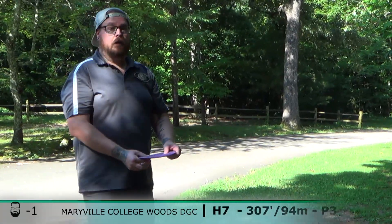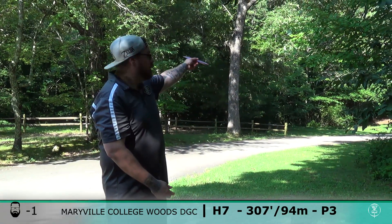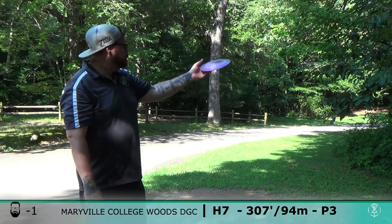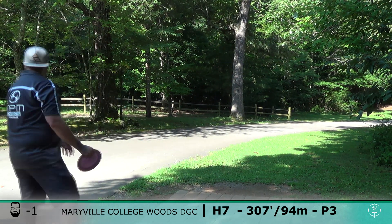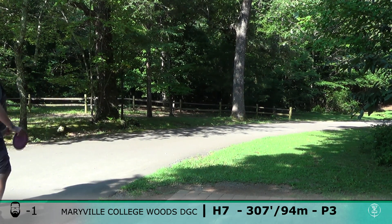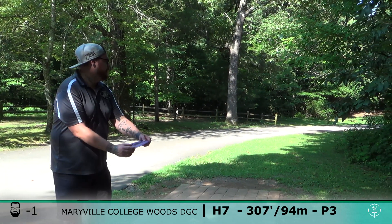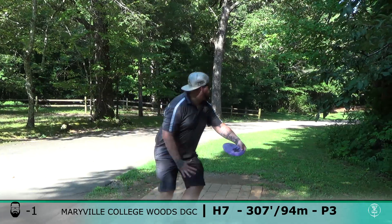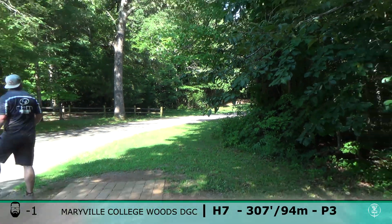All right, 307 — hole seven, going Kahu. It's a really fun angle. I'm just going to be going backhand, trying to get the far on this one. Oh, those winds.